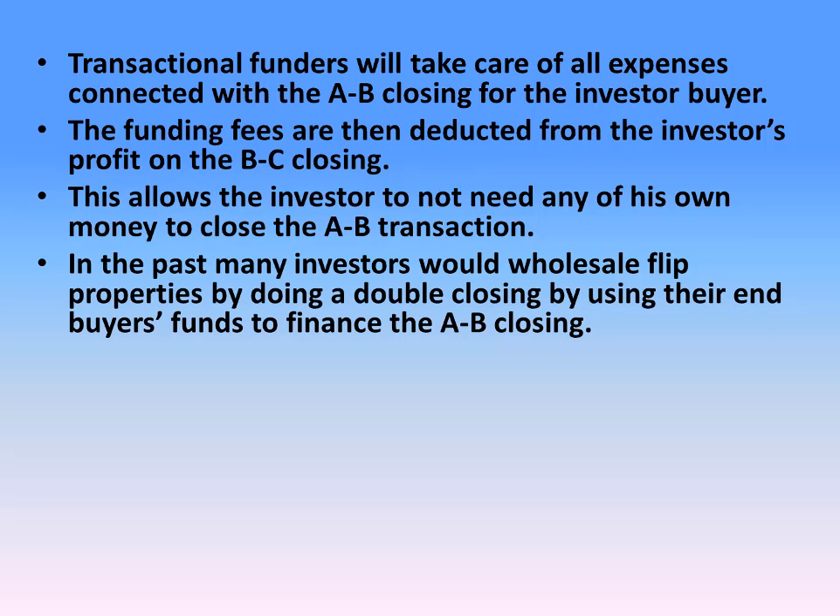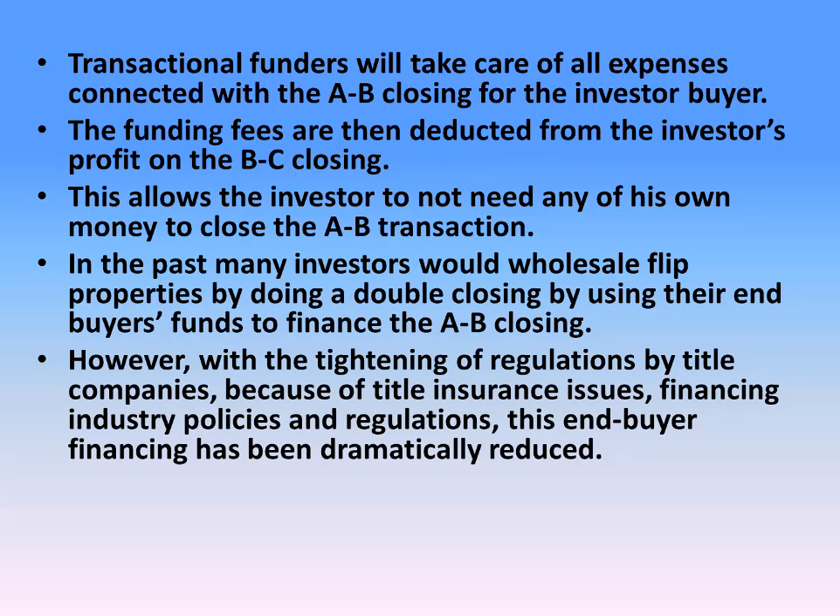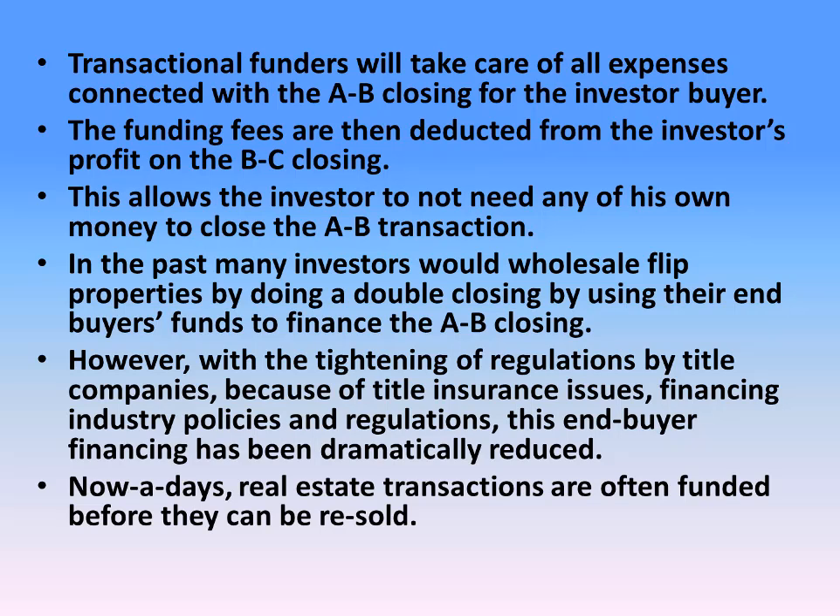In the past, many investors would wholesale flip properties by doing a double closing, using their end buyer's funds to finance the A to B closing. However, with the tightening of regulations by title companies because of title insurance issues, financing industry policies, and regulations, this end buyer financing has been dramatically reduced. Nowadays, real estate transactions are often funded before they can be resold.